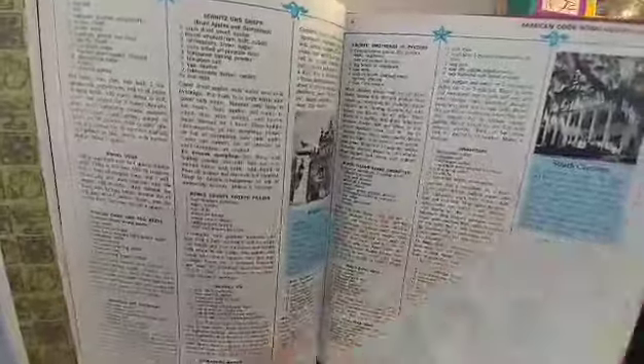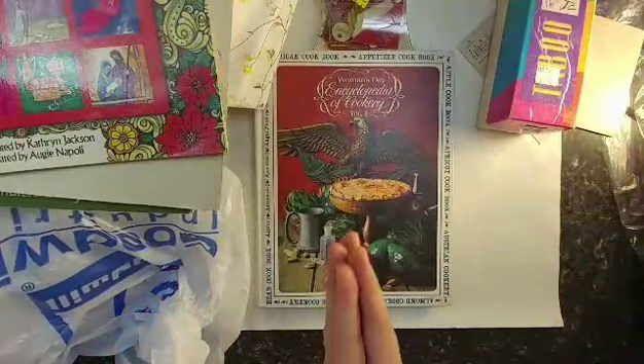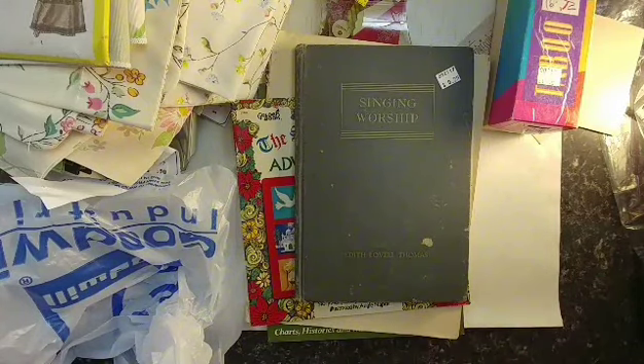I also got a vintage cookbook — Women's Day Encyclopedia of Cookery, Volume One, from the 1960s — because I really liked how some of the images could be cut out and added to journals, with really pretty coloring and design. So that's everything I got, and like everything I just showed you was only about $23 — a great score. I love finding stuff like this. Have a great day!